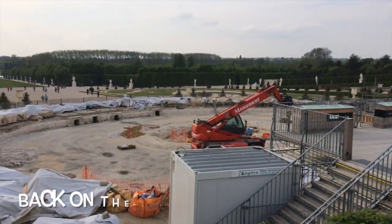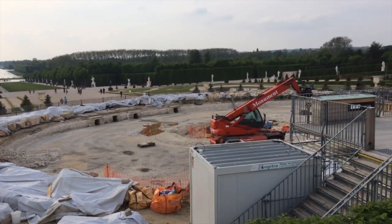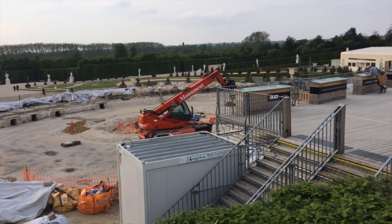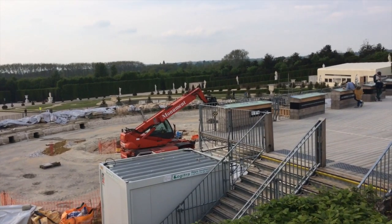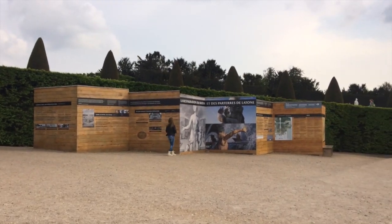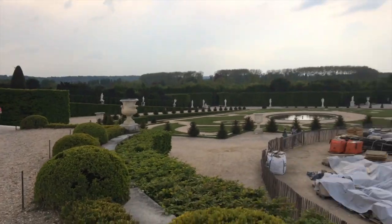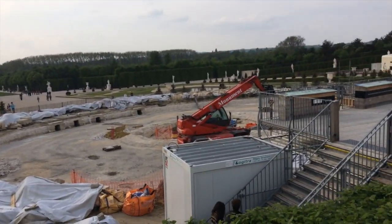This is a bit of a bummer at Versailles. The big gigantic tower fountain is completely torn apart at the moment. They're putting in what looks like hydraulics. They put up this little 'we're restoring it so you can read about it instead of see it' thing — which is great that they're fixing it, but kind of a bummer for us because we don't get to see it.